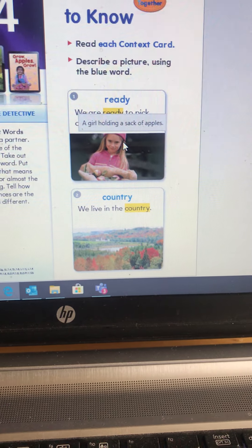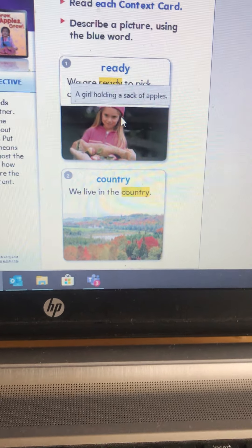In case you missed our Zoom reading lesson this morning, here is our story of the week.